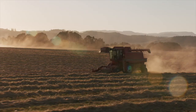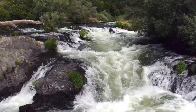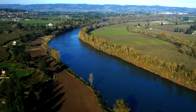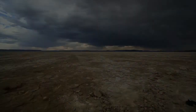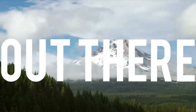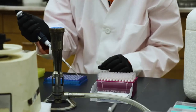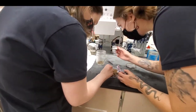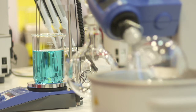Oregon is unmatched in the diversity of its agricultural and environmental landscape, from rugged coastlines through lush valleys across high deserts. The College of Agricultural Sciences at Oregon State University is out there connecting scientific discoveries to communities and industries that rely on those insights. In addition to dozens of research labs and institutes on campus, the College has 14 agricultural experiment stations located across the state.